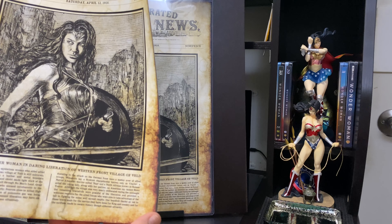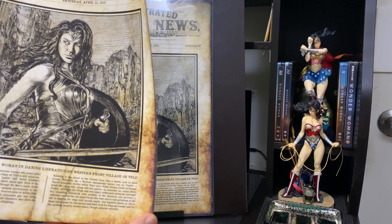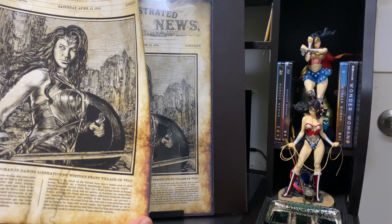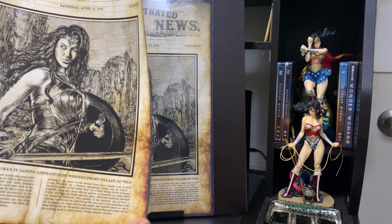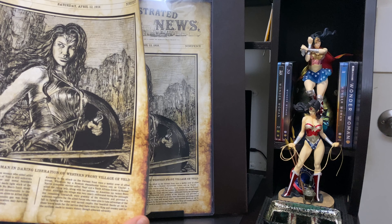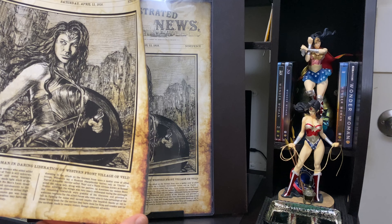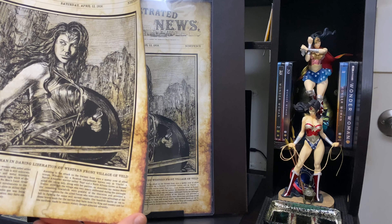'Assisting in the attack on the German front were a motley crew of allied troops. Witnesses say a Scottish sharpshooter known only as Charlie, a Native American warrior called Noppy, and a North African known as Samir aided the young lady, along with her partner, an American spy named Steve Trevor. Although the village was very nearly obliterated during the onslaught, the remaining townsfolk were grateful for the liberation and provided a welcome reprieve for the allied forces, who were able to take advantage of the lull in fighting for some well-earned respite. Our heartfelt thanks go out to these brave souls for the service they have done for king and country and for the sacrifices made to secure victory through the abhorrent adversity.'